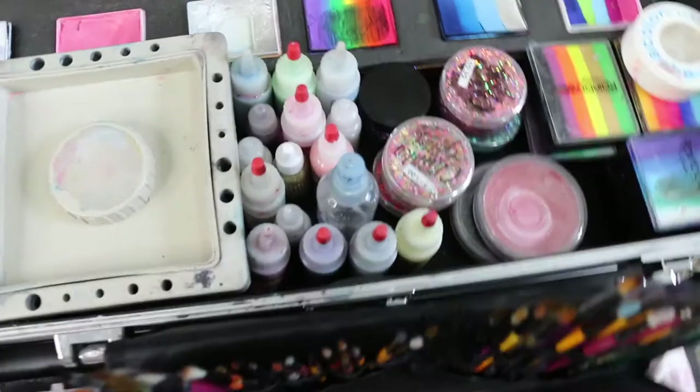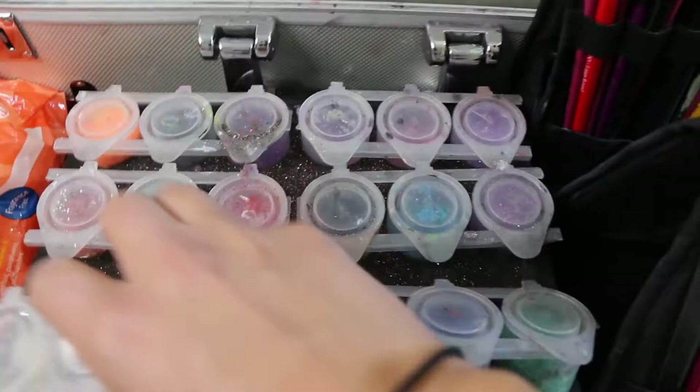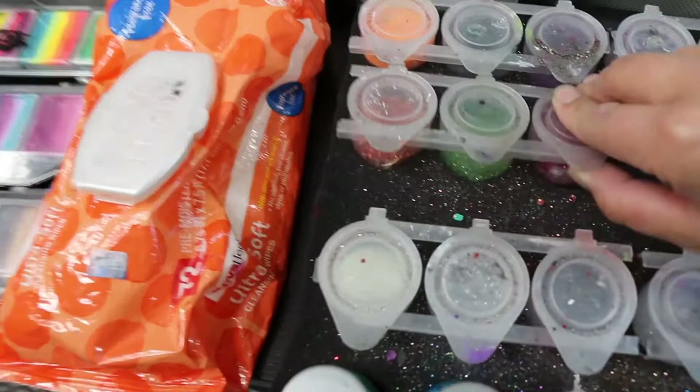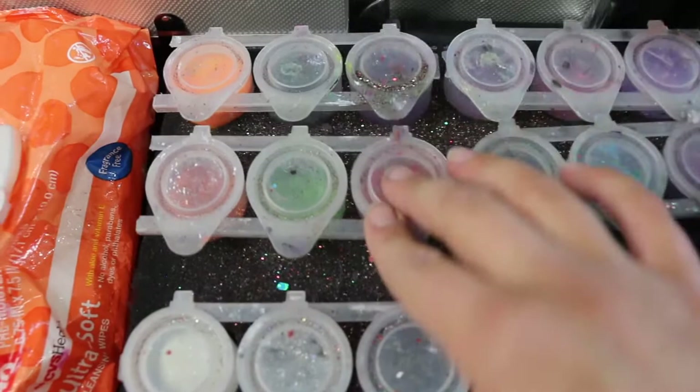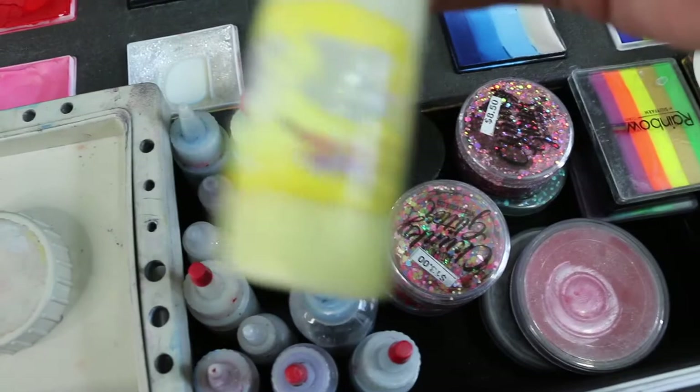Down here are a bunch of my glitters — the first row are all pixie paints in various colors. I don't use these as much. I'll use the red sometimes and the yellow-orange for like noses, but I prefer to use these mama clown glitters just because they're faster to use. I have them in a bunch of colors: yellow, green, sea blue, and others.